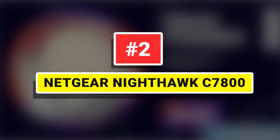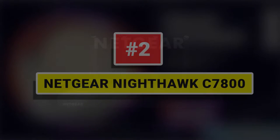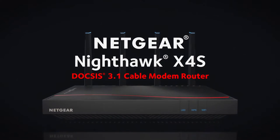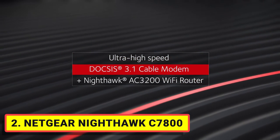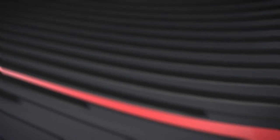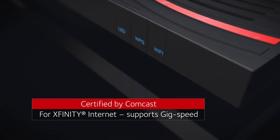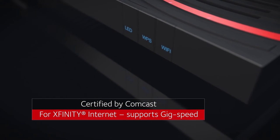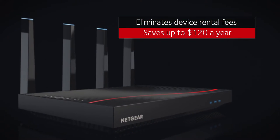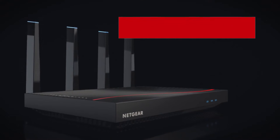Number 2: Netgear Nighthawk C7800. Do you seek a fancy modem-router combo that is adequately powerful? The Netgear Nighthawk C7800 is not a regular budget modem-router combo. It is powered to the teeth to ensure you can get the best possible wired and wireless speeds, provided you have a capable internet plan from the likes of Xfinity, Cox, or Spectrum.